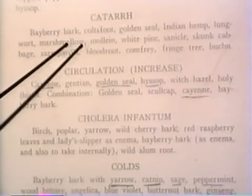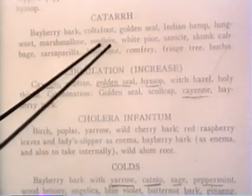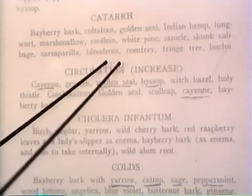The comfrey is good for catarrh, as well as the mullein, the flora seed, the elecampane. So I think you may be kind of familiar with that by now.